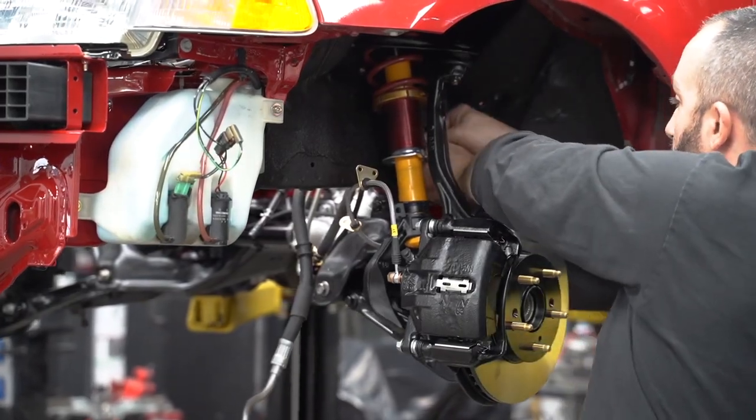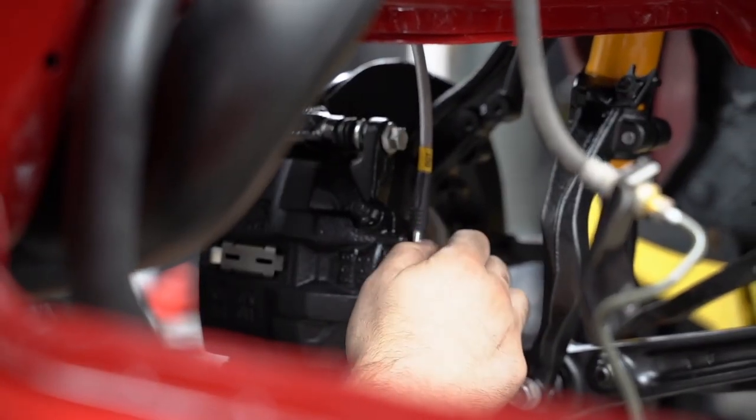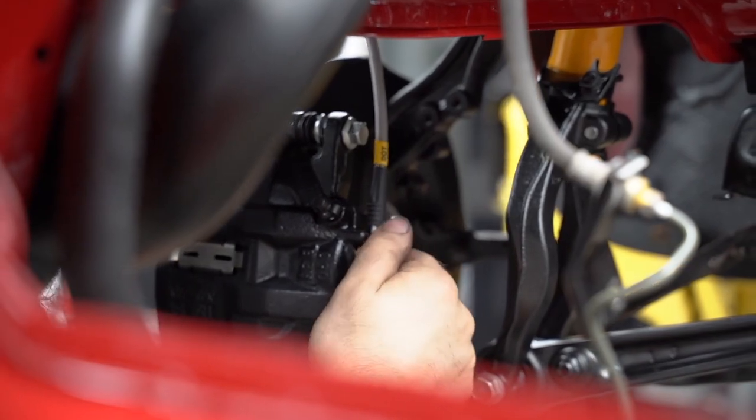Components are all powder coated, brand new, we got the ARP studs in. Dude, that shot through the radiator support - holy shit.